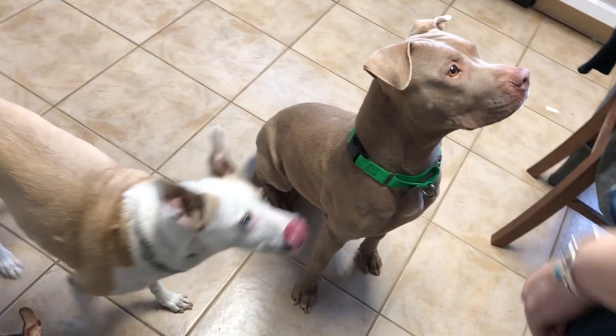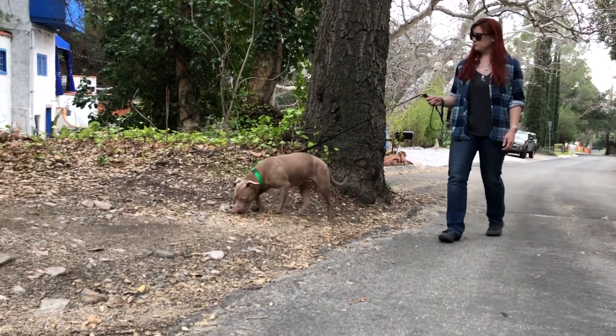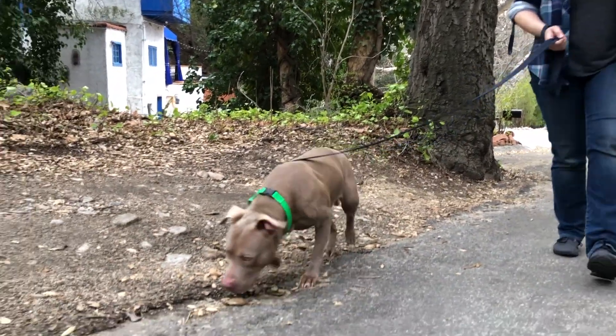We decided that this is a dog that we can make a huge impact with. We can provide those surgeries, remove that financial burden, and now she can find a great family to adopt her and live out a very comfortable, long life without knee pain.